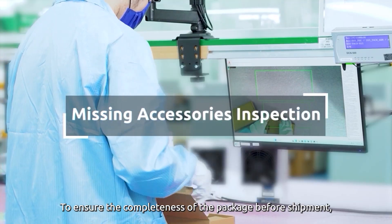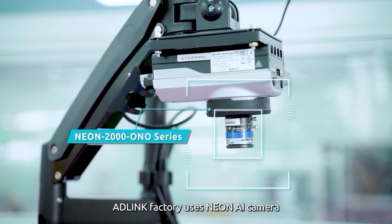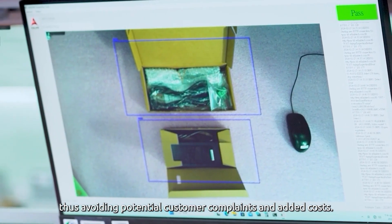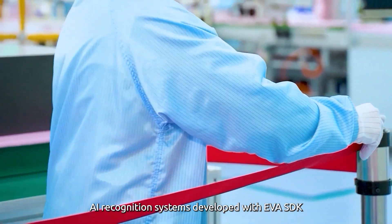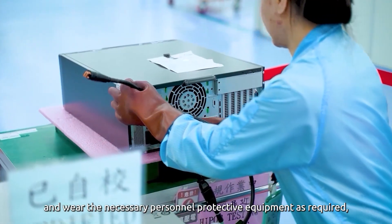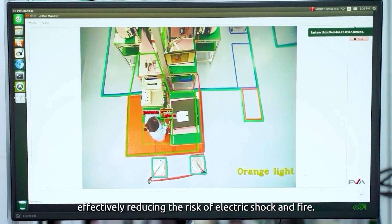To ensure the completeness of the package before shipment, AD-Link Factory uses the Neon AI camera for precise missing accessories inspection, thus avoiding potential customer complaints and added costs. In the high voltage testing area, AI recognition systems developed with EVA SDK ensure that workers follow safety standards and wear the necessary personal protective equipment, effectively reducing the risk of electric shock and fire.